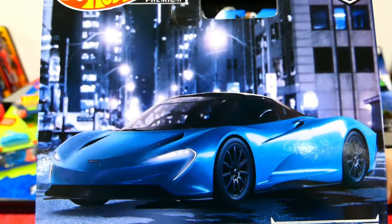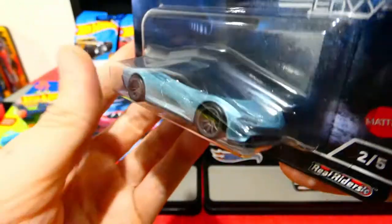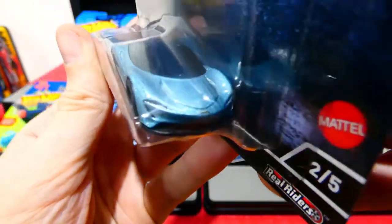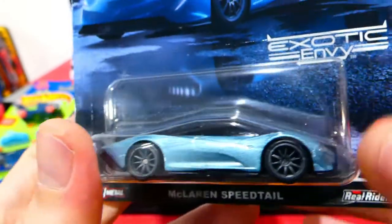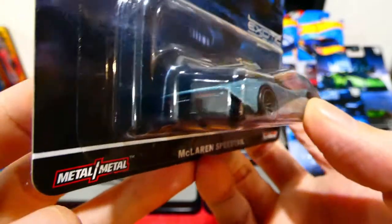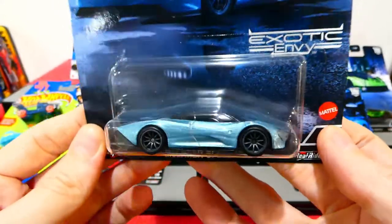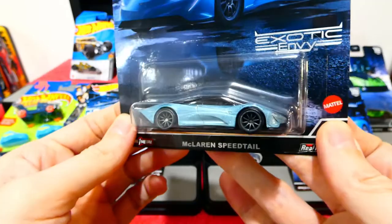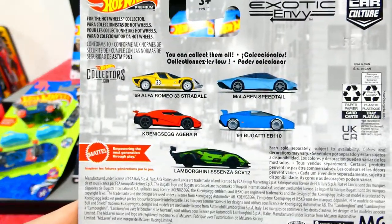The last one in the set is the McLaren Speed Tail — wow, that is so nice! There's great card art and it's a very sleek looking vehicle in a nice diamond blue color. It has headlight details painted on, badging, gray 10-spoke Real Rider wheels, a red stripe on top, and a very dark window. Around the back there are rear brake lights and 'Speed Tail' badging. Definitely happy to have a premium version of the McLaren Speed Tail — such a cool looking car.